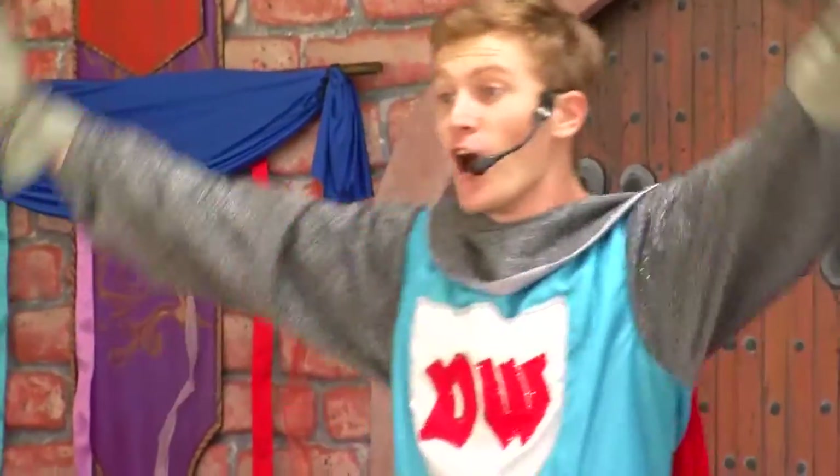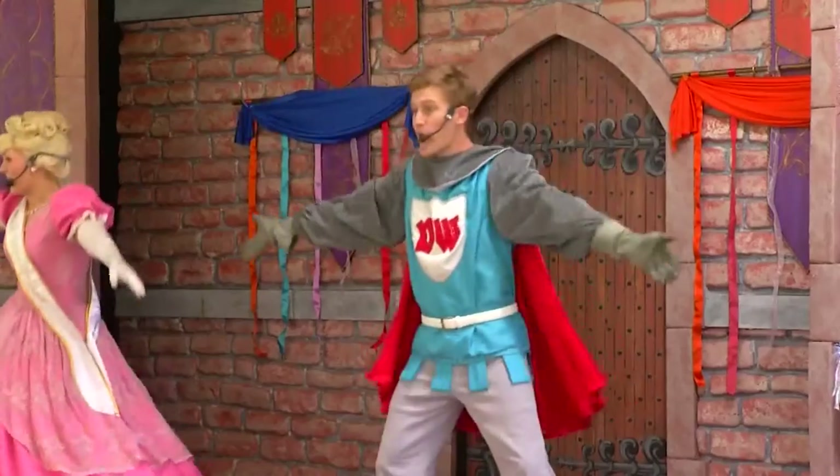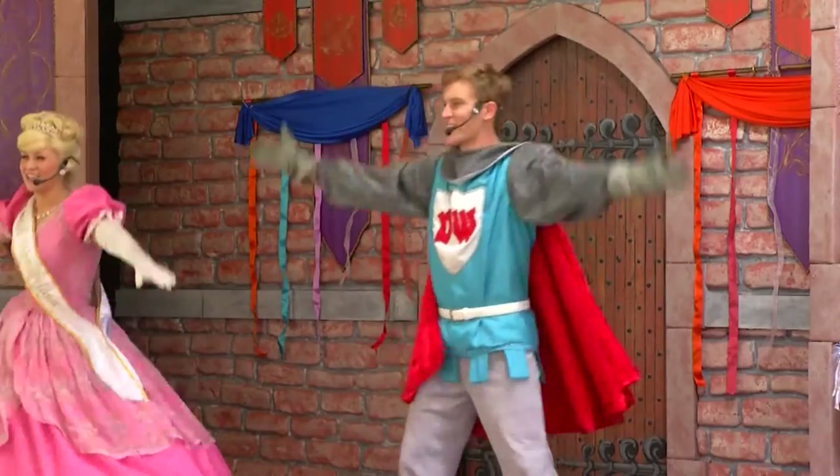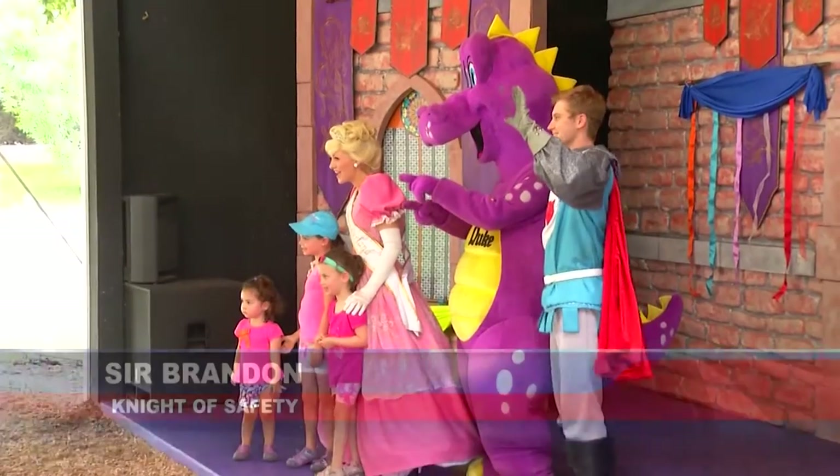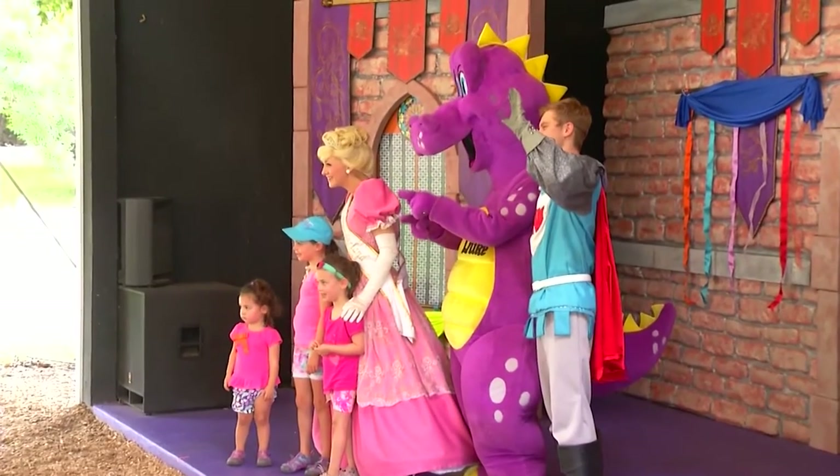Sir Brandon, the Knight of Safety, is dressed in long sleeves and pants during these 90-degree days. It's not always cool being a knight, but he often retreats from the heat. We take a nice half-hour break after every performance to cool off. We make sure to drink plenty of water. It's important to stay hydrated.